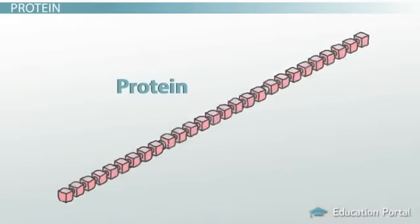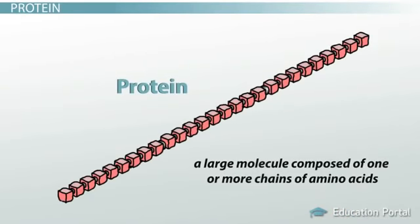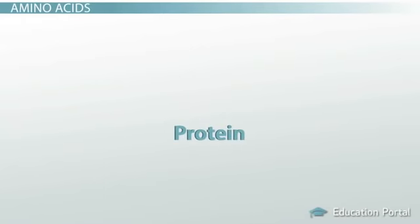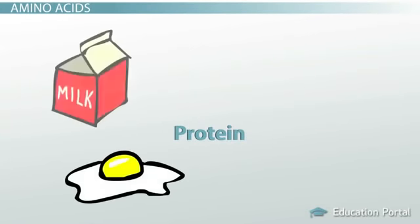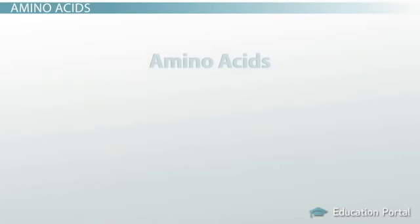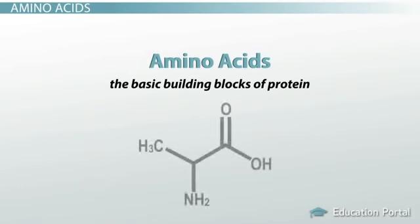When we talk about digestion, we look at protein as a large molecule composed of one or more chains of amino acids. When you feel hungry, you typically think of protein as a food such as eggs, milk, meat, nuts, or beans. Regardless of which way you want to look at protein, one fact remains: amino acids are the basic building blocks of protein.